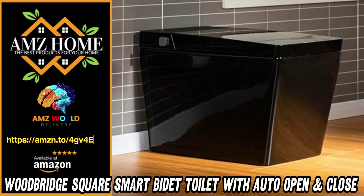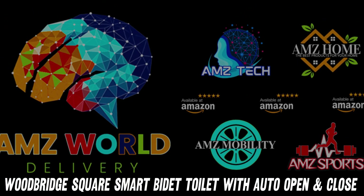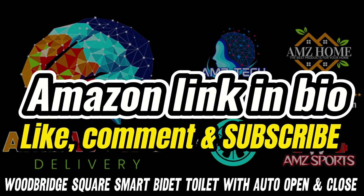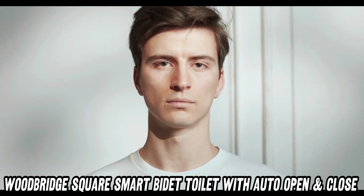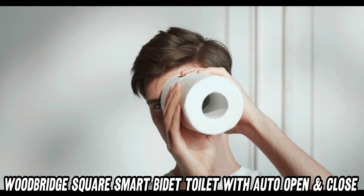Welcome to AMZ World, the place where you will find the best Amazon product descriptions. Ever dreamed of a toilet that greets you like a loyal butler? Well, say hello to the Woodbridge Square Smart Bidet Toilet.